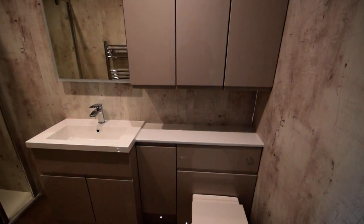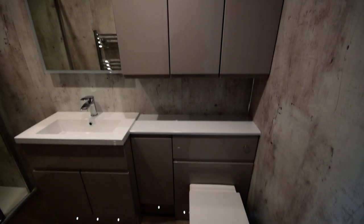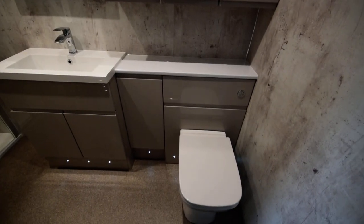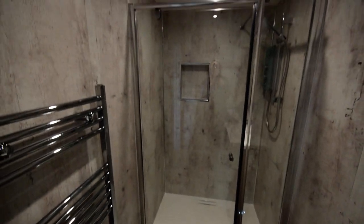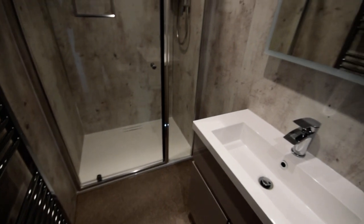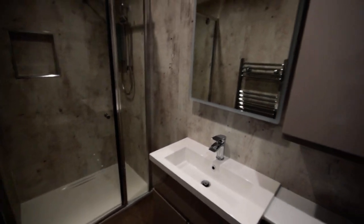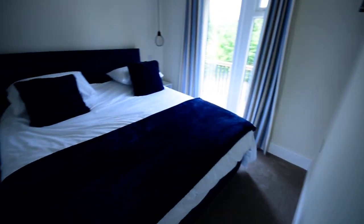They stay nice and cosy with infrared heating. And this is the ensuite bathroom — fitted to a really high standard with a nice big shower cubicle and heated towel rail. For more information please give us a call on 01754 769 769.